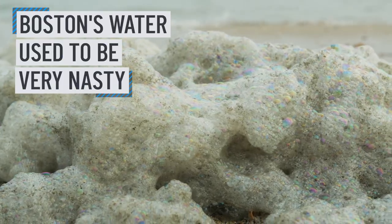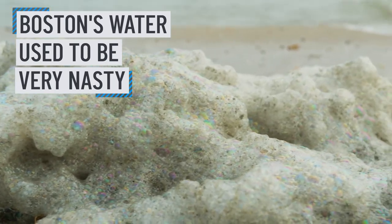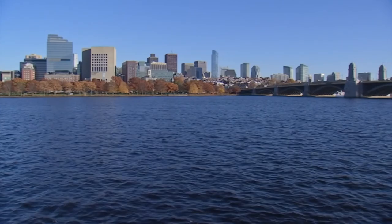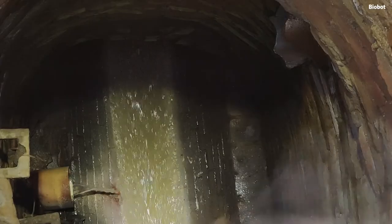I grew up in Revere in the 1960s and 70s, and I saw things wash up on the shore, on the beach, while I was just a youngster swimming, that if it happened today would cause a full evacuation of the entire beach. Our harbor in Boston was severely and dangerously polluted. So Boston's got that dirty water — that song wasn't lying. But when did things change? When did things get better?